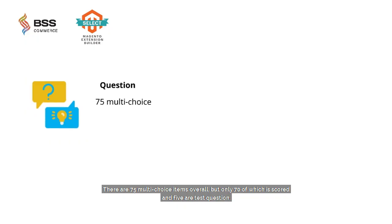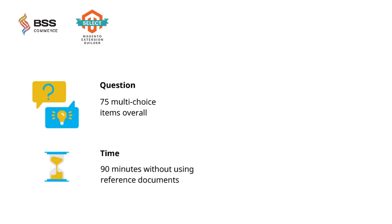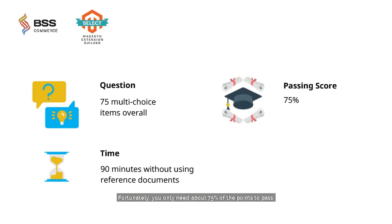There are 75 multiple-choice items overall, but only 70 of which are scored — the other 5 are unscored test questions. You need to complete the test within 90 minutes without using reference documents. Fortunately, you only need about 75% of the points to pass, which means you need to answer correctly around 53 items or more. This passing score is possibly adjusted, so you should check frequently.